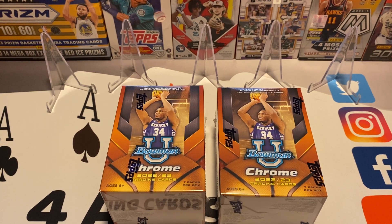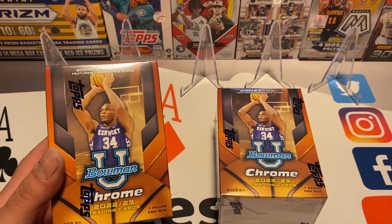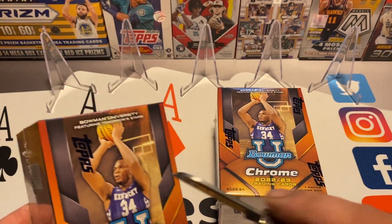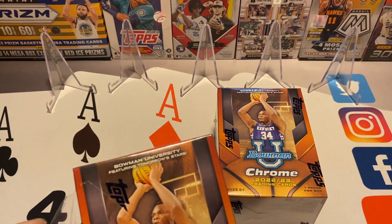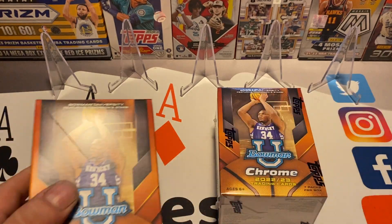Hey, it's Four Aces Trading Cards back with another video. Excited about this one — got Bowman Chrome U 2022-23 Basketball. Big fan of college basketball, way more so than pro, so I'm excited to open these. Have not opened any of these yet.